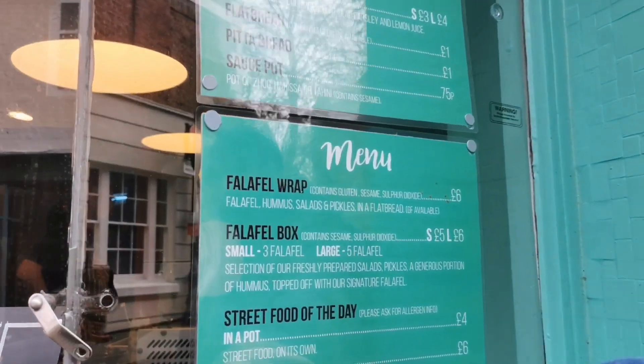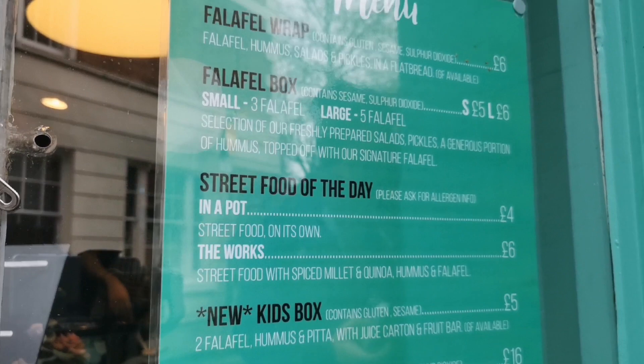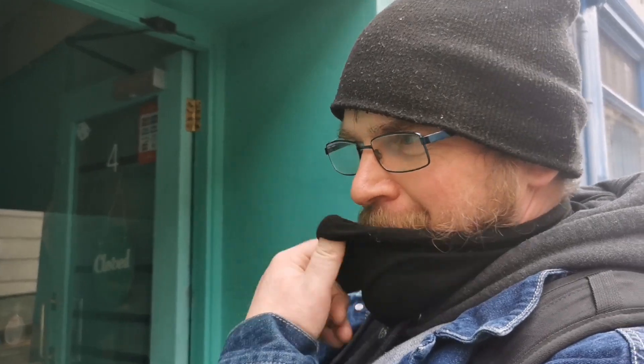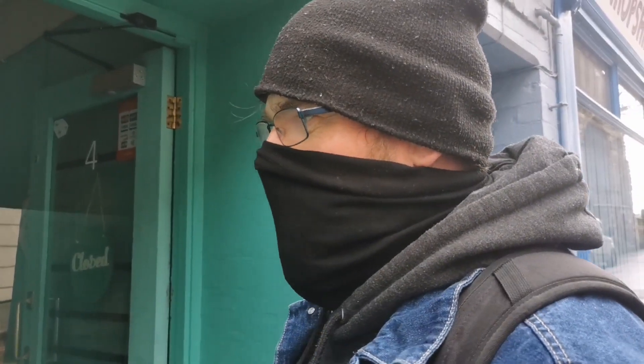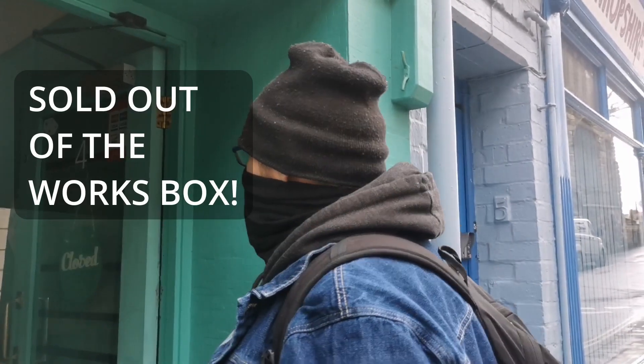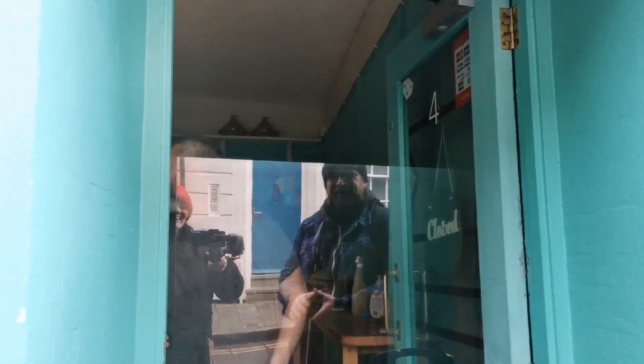Street food of the day. The works — can't beat those. Do you mind if I get you on camera? Is that okay? You look beautiful. We love this type of day. It's amazing. Hi guys, welcome to PlantKind.